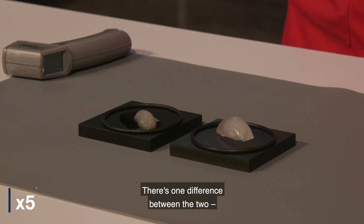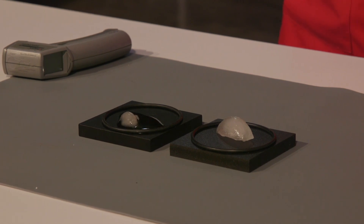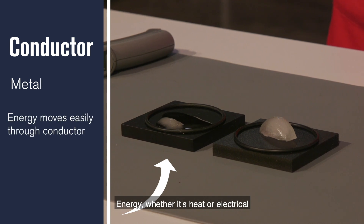There's one difference between the two. One of them is a conductor, the other an insulator. The block to the left is a conductor made of metal. Energy, whether it's heat or electrical, moves easily through the conductor.